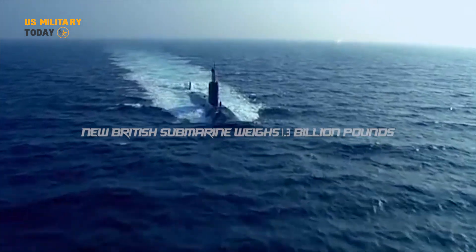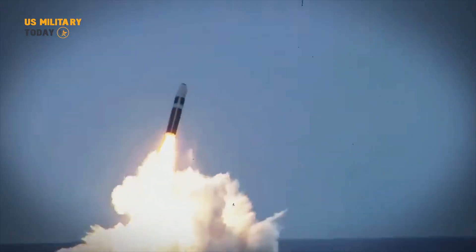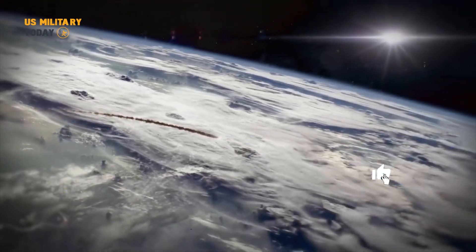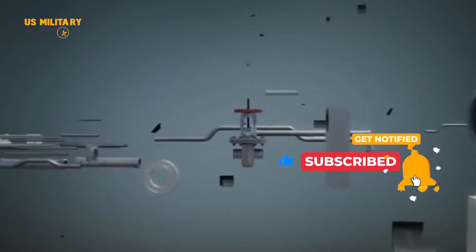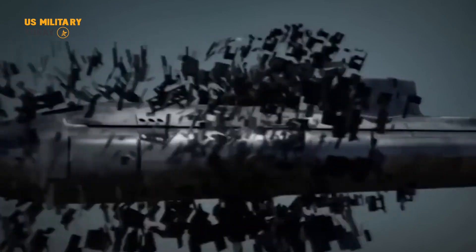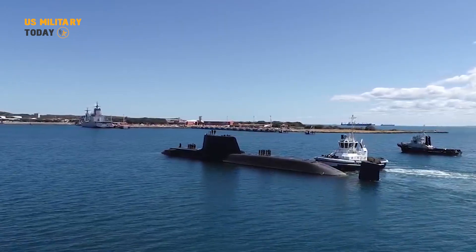Welcome to our channel. Today we take you straight into the middle of the highly anticipated trials of the British Royal Navy. The latest state-of-the-art submarine worth £1.3 billion has arrived and we're taking part in this impressive test ride. With us you will discover the cutting-edge technology, striking power and incredible defensive capabilities of these submarines. Join us to witness the history of the creation of one of the most important assets in the UK's national defense. Don't miss this video as we take you straight into the £1.3 billion state-of-the-art submarine testing center.